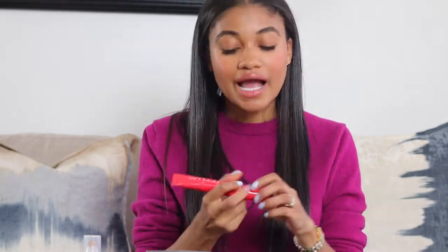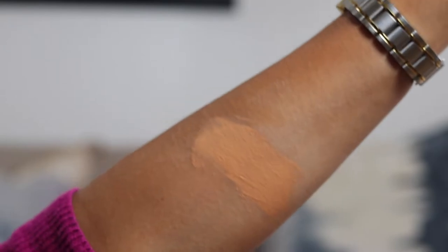Next is the Arrivé Beauty skin tint in shade Tan. The shade range is not expansive enough — I think there are only five shades — and that disappoints me. But if you like coverage, this is a good one because it has the best coverage of all the skin tints I'm reviewing today. It doesn't have SPF, so if that's important to you, this might not be your pick.